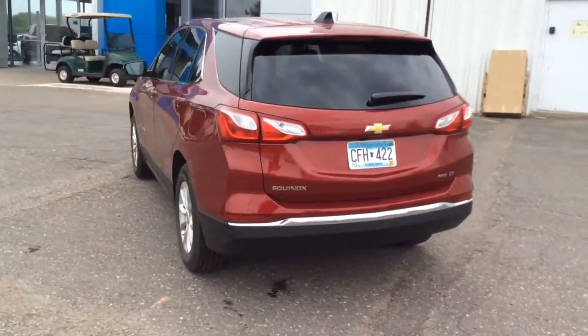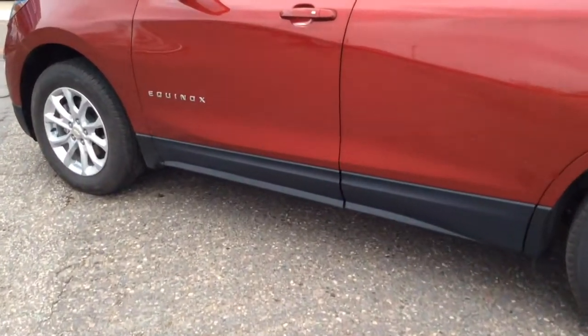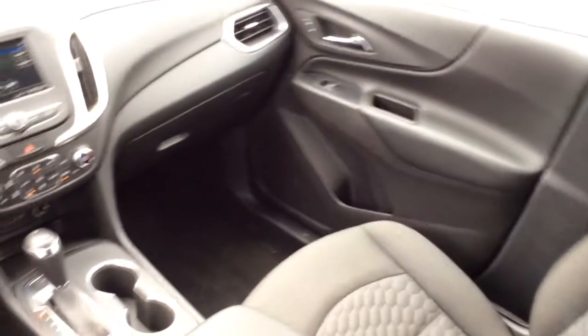These are just some of the great options this vehicle comes with: all-wheel drive, keyless entry, satellite radio, heated mirrors, keyless start, backup camera, aluminum wheels, steering wheel audio controls, Bluetooth connection, and power driver seat.